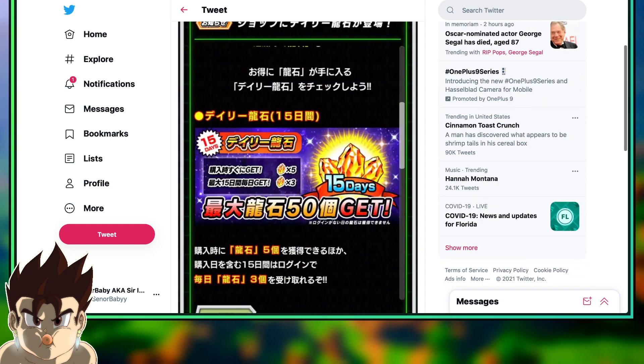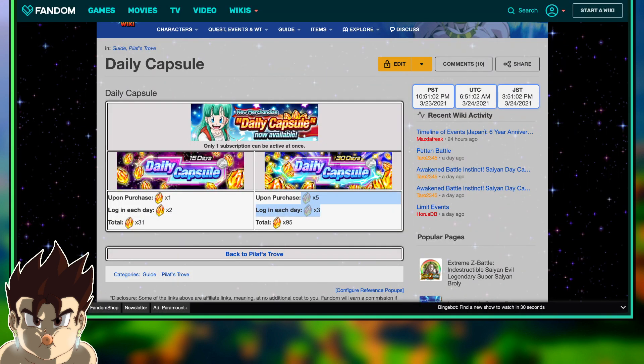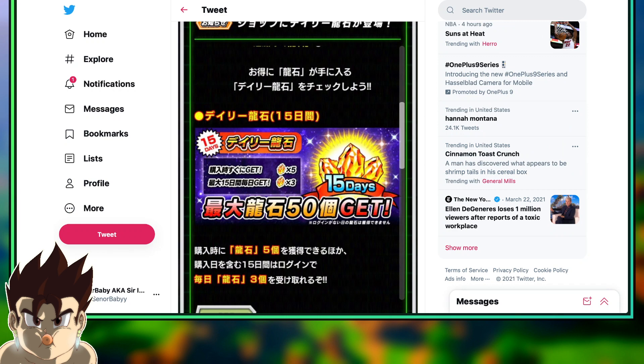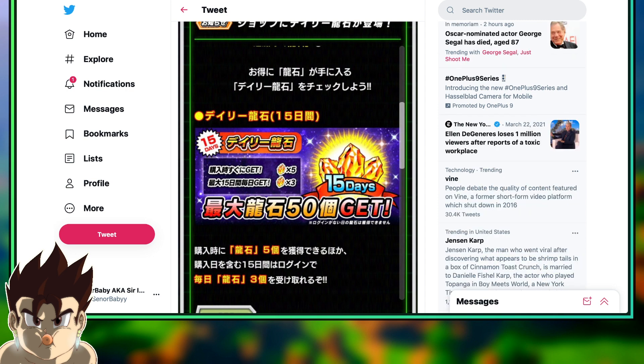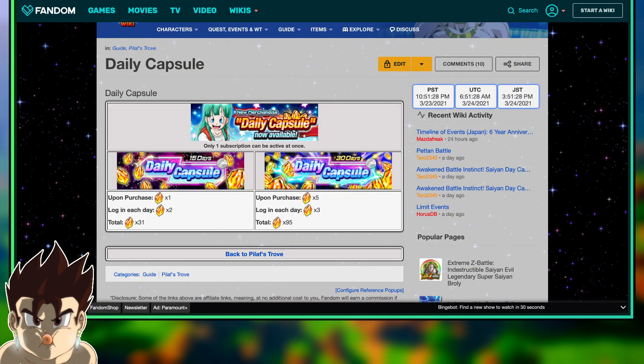You get 5 stones upon purchase, so this value is the exact same value JP is getting but for only 15 days. It's the exact same structure as global's 30-day option but you don't get as many stones — you only get 50. There is a 64-stone discrepancy between the global 15-day and 30-day capsule. So if we just add about 60 stones to 50, that's around 110 stones — and I think 120 actually sounds pretty logical.